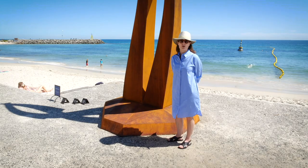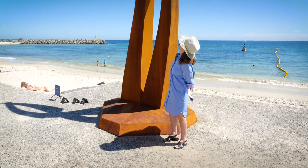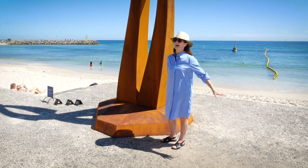It's a stunning Corten work, looks like it belongs here in this position. The orange is stunning against the blue sky. Goodbye.